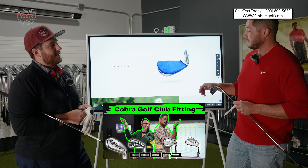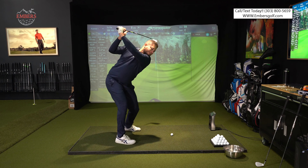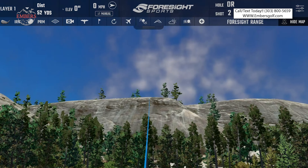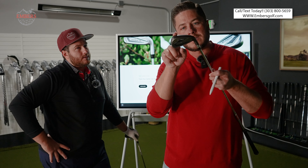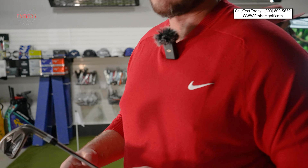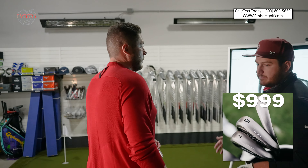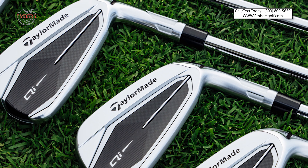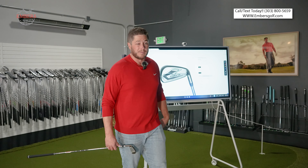This club has its work cut out for it for two reasons. Number one, we just reviewed the Cleveland XL Launchers — we'll include the link — and those are some sick clubs. Number two, it has to beat the Aerojet. Also, the website didn't mention this, but the sole has almost a constant curve to it which should help with turf interaction. Price is $999, so it's right in the ballpark with other game improvement irons — except the Cleveland Launchers which are a couple hundred dollars cheaper.